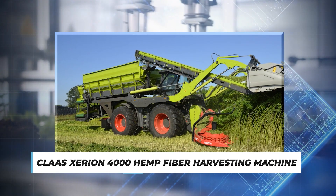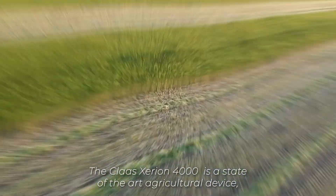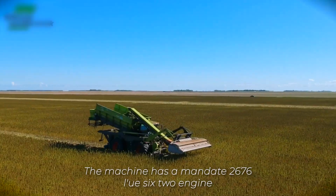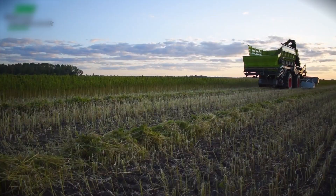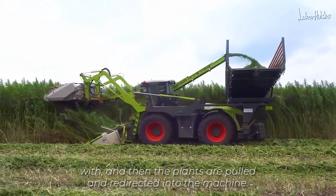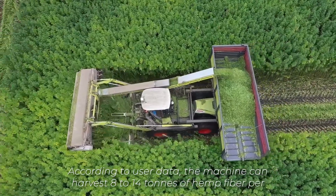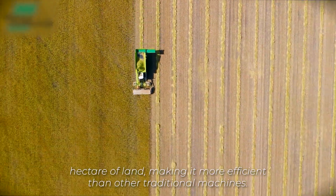Number 5: Class Zerian 4000 Hemp Fibre Harvesting Machine. Hemp is a specialty crop grown for various purposes. The Class Zerian 4000 is a state-of-the-art agricultural device specifically designed to streamline and optimize the process of hemp fibre harvesting. The machine has a MAN D2676 LU62 engine with 1.24 litres of cylinder space. The harvester cuts the hemp plant stems with its cutting blades, and then the plants are pulled and redirected into the machine. Inside, the machine's screen separates the hemp fibre from the leaves and branches, which are then collected and bundled for further processing. According to user data, the machine can harvest 8 to 14 tonnes of hemp fibre per hectare of land, making it more efficient than other traditional machines.